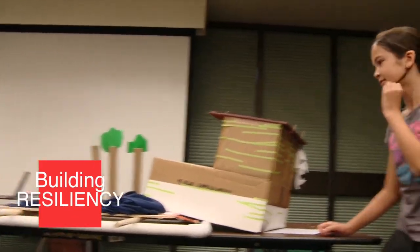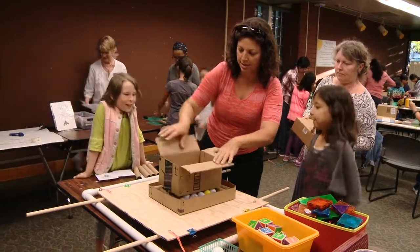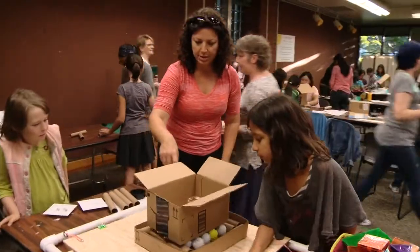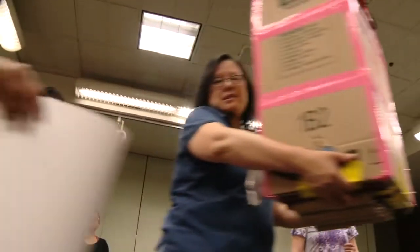So building resiliency in these girls, and also some tolerance for failure. We've covered everything from paper circuitry to engineering challenges, egg drops. We've made light-up Harry Potter wands. So these have been very, very popular programs.